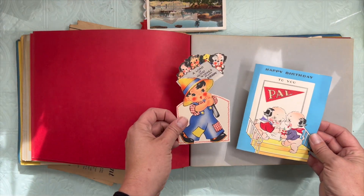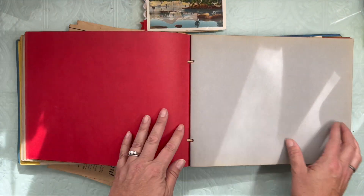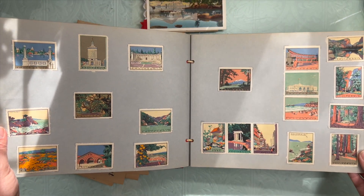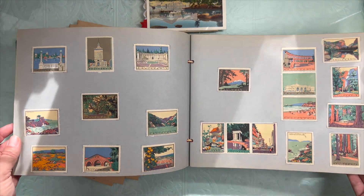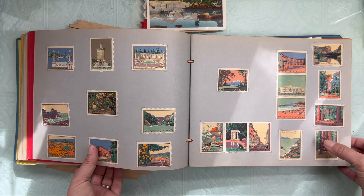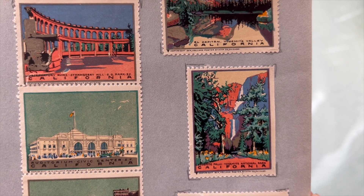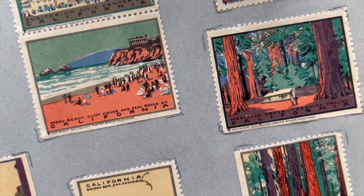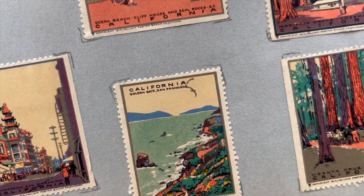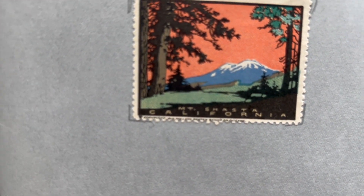Got a couple loose cards here. I think I'm going to just set those back a couple pages. And there's more of those stickers. Let me think — how can I show these to you better? Let me hold this up. I hope the lighting's okay — it's really shadowy in here in the fall. Mariposa Grove, Santa Cruz Grove, Golden Gate, San Francisco, Ocean Beach, which is on the coast at San Francisco. Mount Shasta.